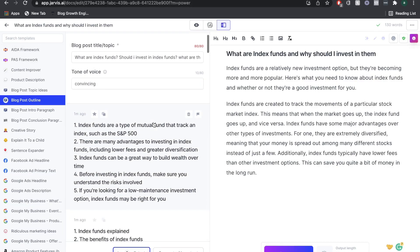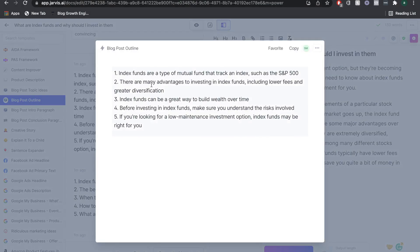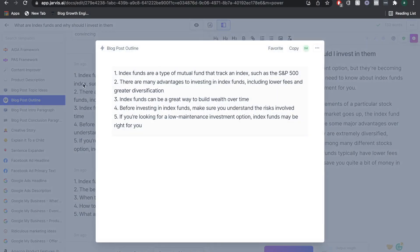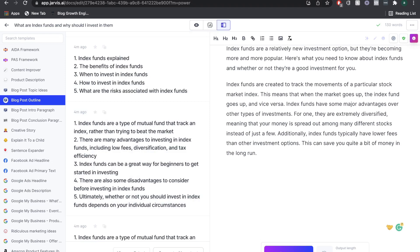The first output from Closer's Copy is actually not bad — it covers what index funds are, advantages and disadvantages, how to invest, whether it's right for you, and which index fund is better to invest in. Some outputs do go a little off track and start talking about insurance brokers or credit cards, which is just because the AI isn't as advanced yet. From Jarvis, we get a bunch of outputs; instead of a pure outline, we get a bit of actual content to work with. Overall, pretty comparable content from both for the outline.